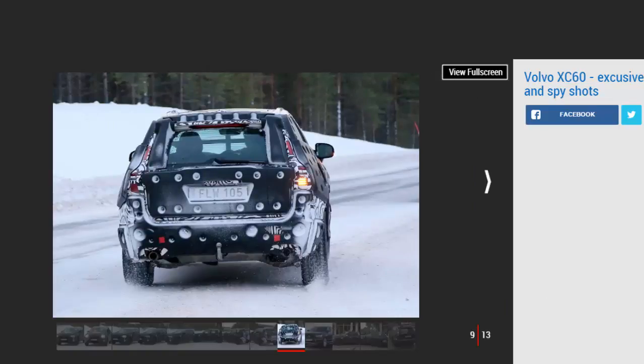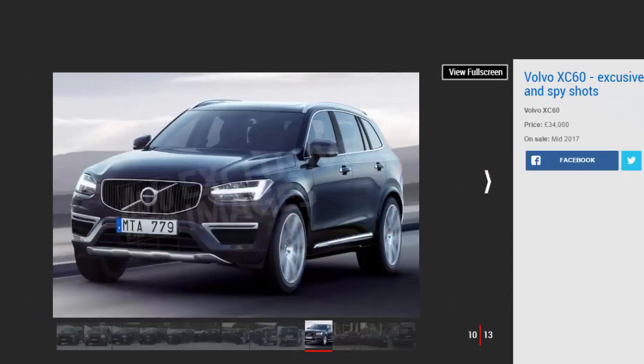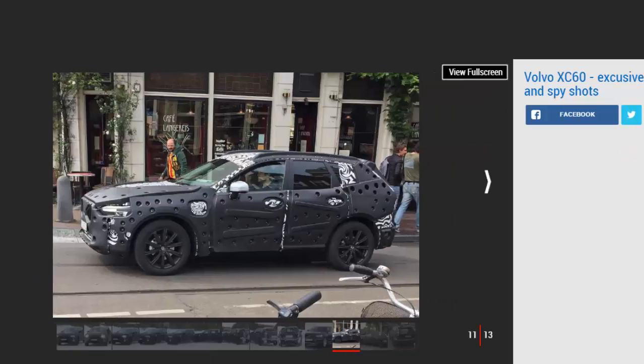These will be a 187 bhp D4 and a more punchy 232 bhp D5. Once the car has launched, Volvo will introduce a faster T8 Twin Engine plug-in hybrid, expected to deliver similar performance and efficiency to the XC90 T8, with around 400 bhp and claimed economy of more than 130 mpg.